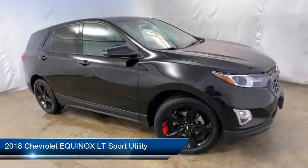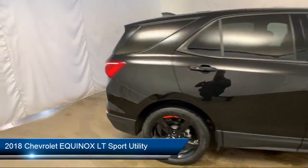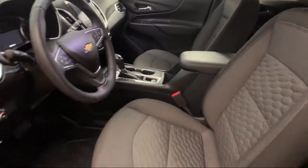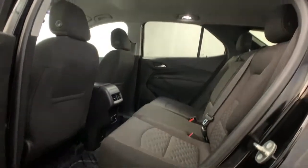It comes equipped with a rear spoiler, keyless entry, Sirius XM satellite radio, electronic stability control, heated front seats, roof rack, and steering wheel controls.